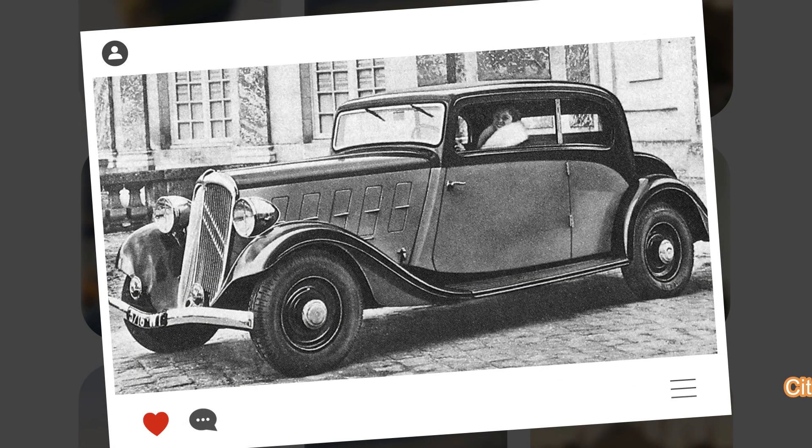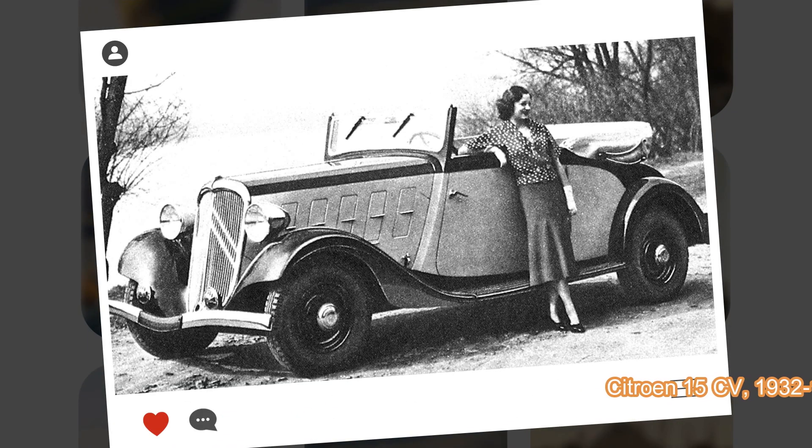Citroën 15CV, 1932–1935. Launched at the 1932 Paris Motor Show, the Citroën 15 shared most of its components with the smaller Citroën 8 and 10 models produced at the same time, although it replaced the Citroën C4 and C6 and was not only an improvement but also a more upscale model.